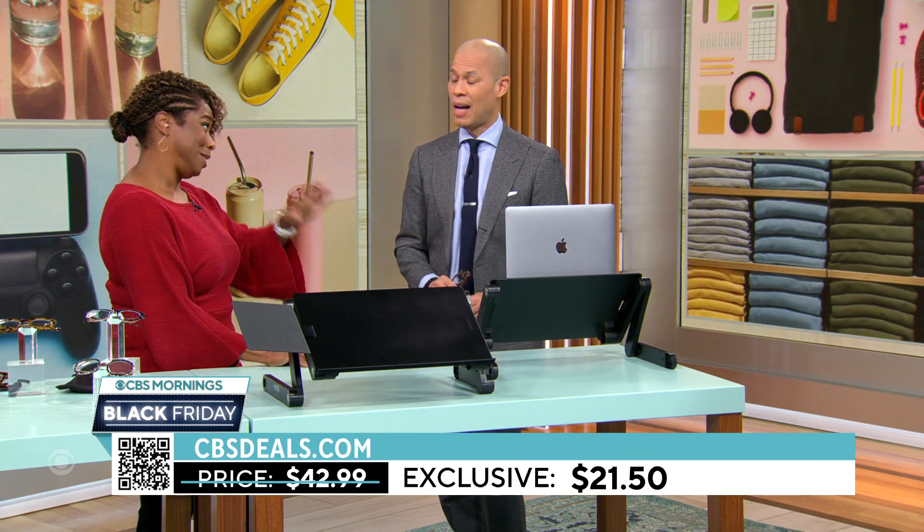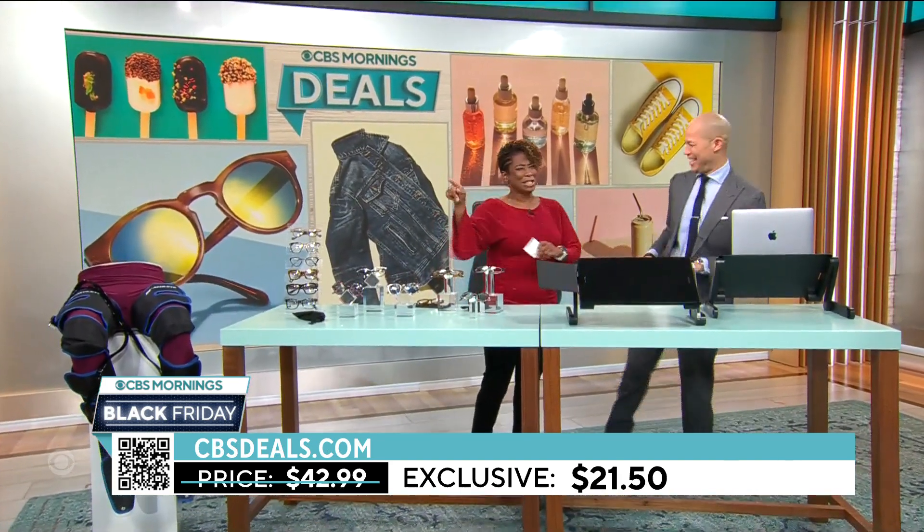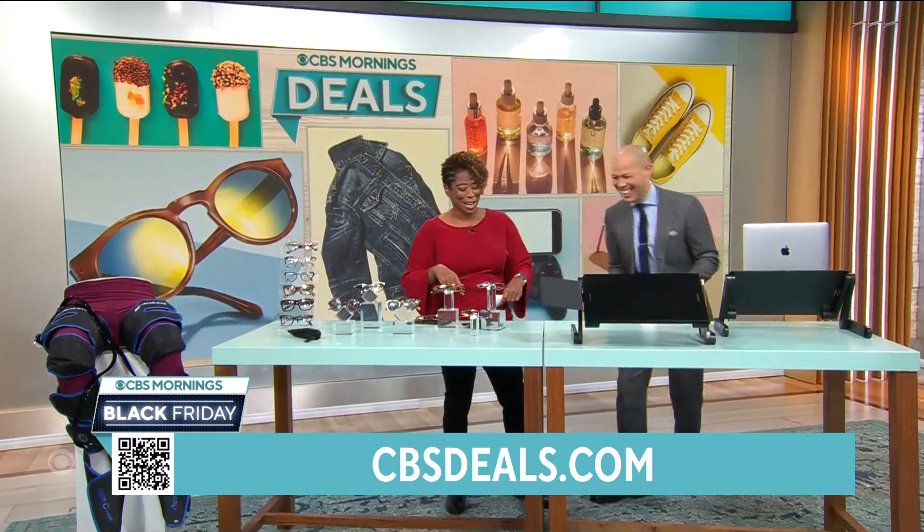Remember, this is our Black Friday deal, and it sold out last time, so you want to get this one. I actually want one of these myself. You can find me in the next room or at cbsdeals.com.